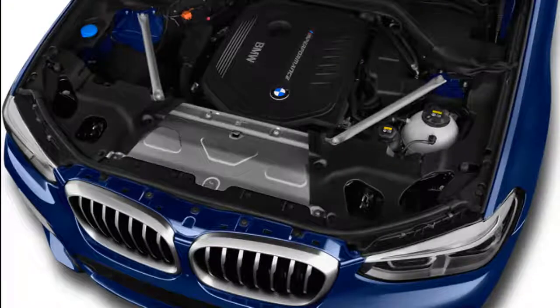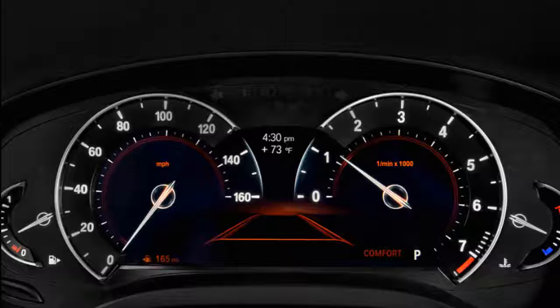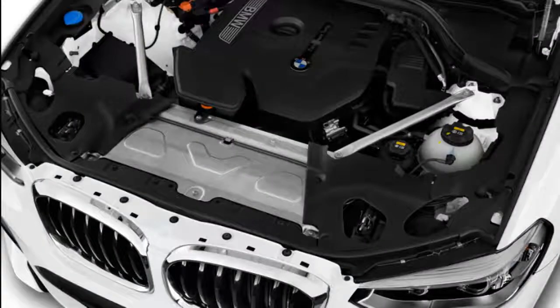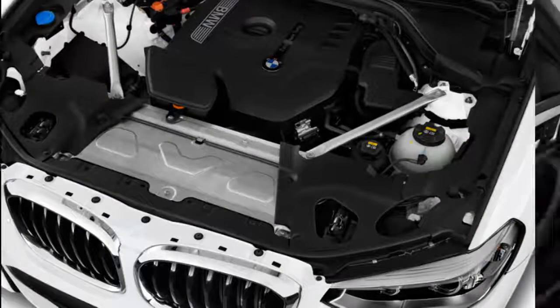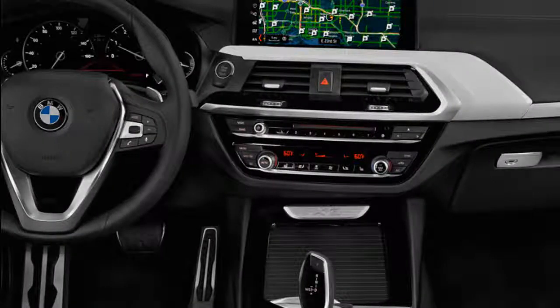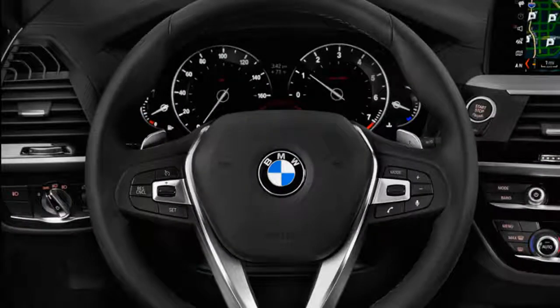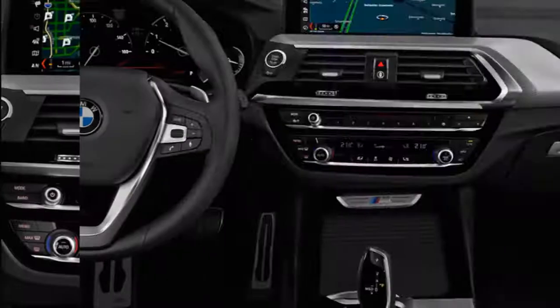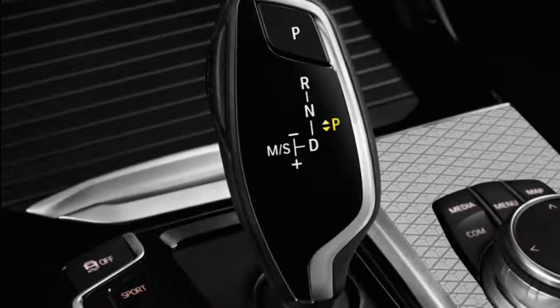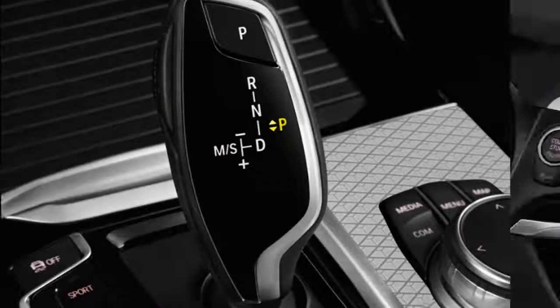The remedy is the X3 M40i, fitted with a turbocharged inline 6. The M40i responds to high-powered small SUVs from Mercedes and Audi with 355 hp and 369 lb-ft of torque — the first M-badged X3. Teamed with standard all-wheel drive and the 8-speed automatic, the M40i hustles to 60 mph in 4.6 seconds, en route to a 155 mph top speed. The standard sport exhaust wraps an excited bleed — a little silliness for the ride home.